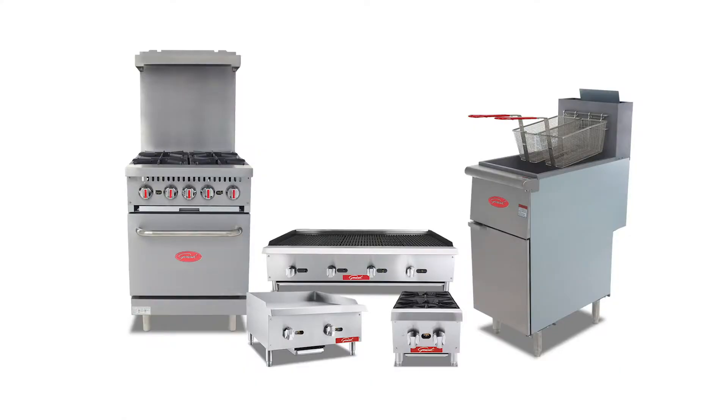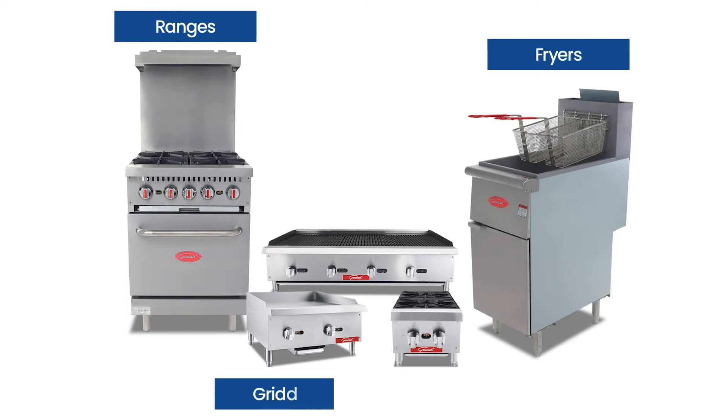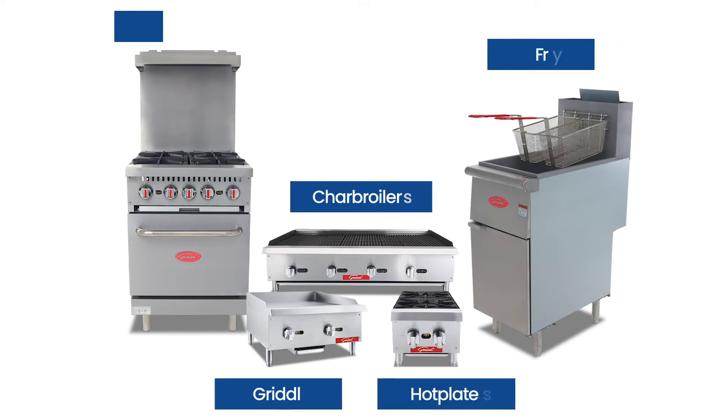General is proud to introduce new commercial ranges, fryers, and countertop equipment to its existing product line, engineered for all of today's latest food service industry standards and needs.